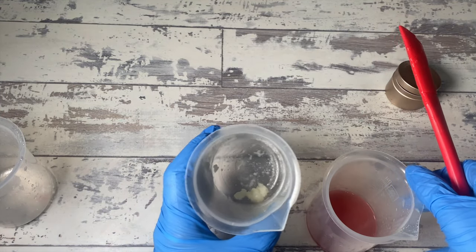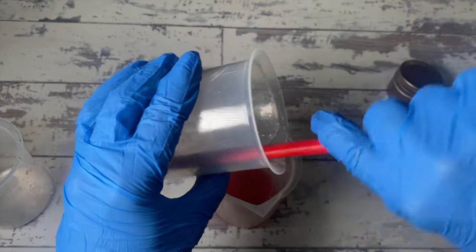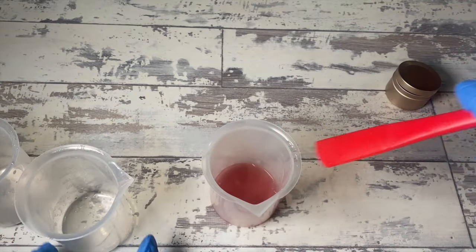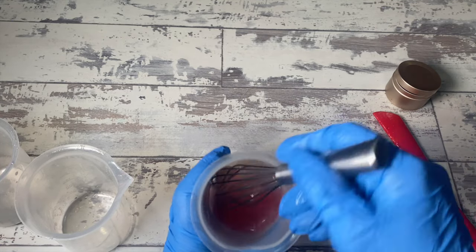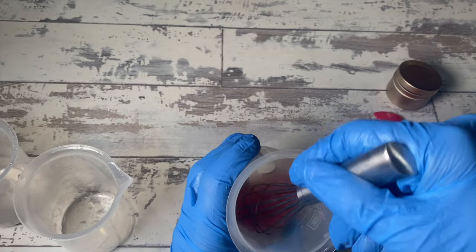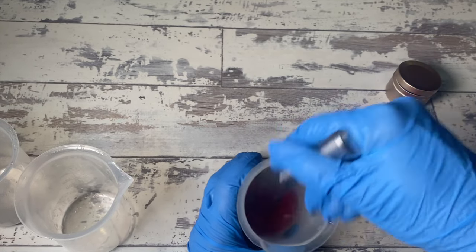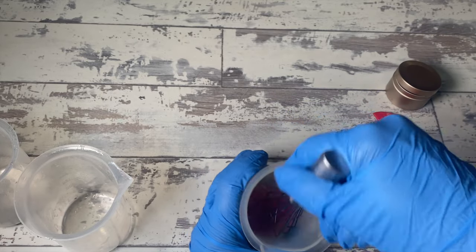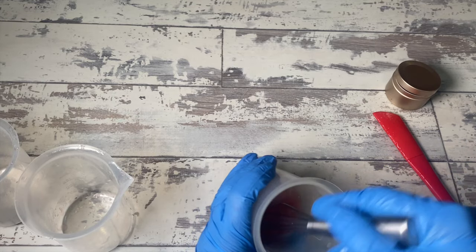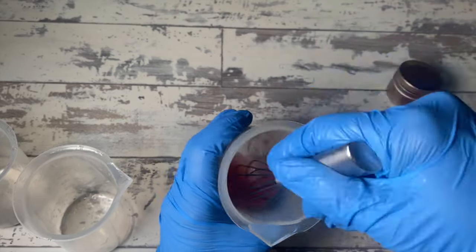After the mixture cools down I'm going to add in the essential oils and preservative. Depending on the essential oils you're using, you run the risk of them volatilizing at high heat. Under 120°F is going to be the best bet for your essential oils and is almost always the best bet for your preservatives too, because overheating a preservative can render it ineffective.